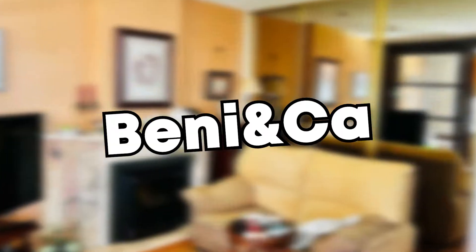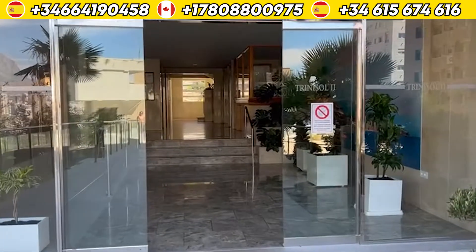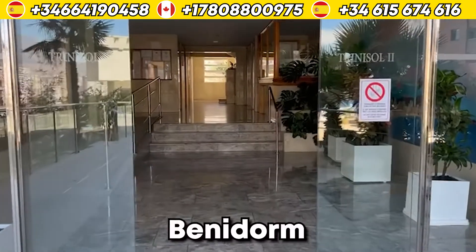Benica Presents: a lovely place in Benidorm — Rincon de Lois.